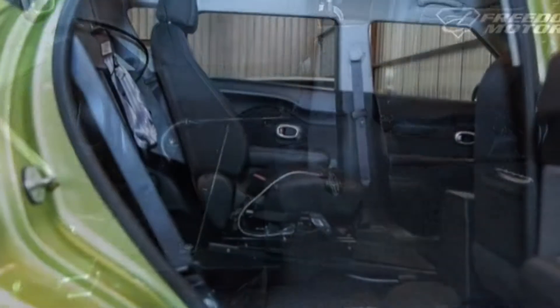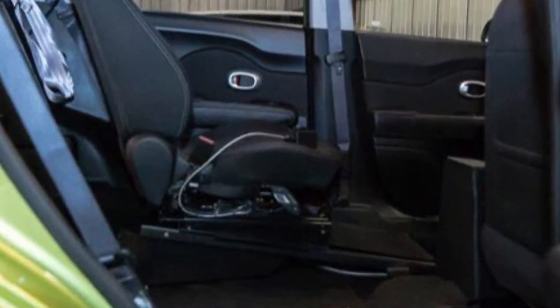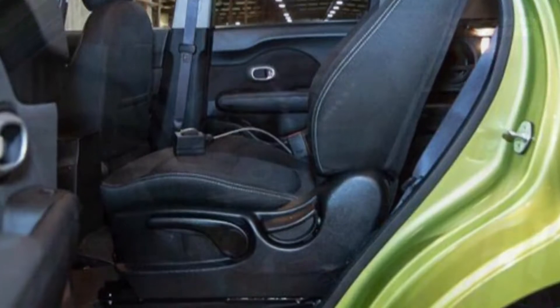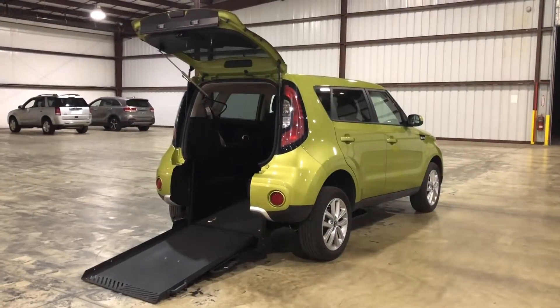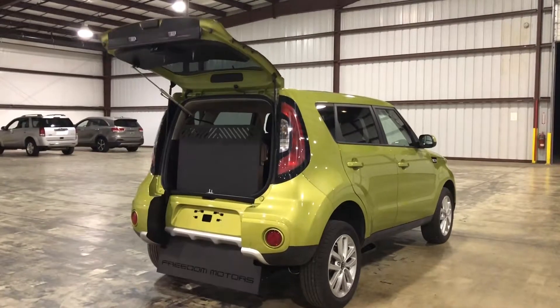This is a brand new conversion we just completed. The chassis only has 8,000 miles — this car is a 2018, only 8,000 miles. I actually have a video on my YouTube page which shows me in a wheelchair transferring from the wheelchair to the driver's transfer seat, so check that out. I'm going to put a link at the end of this video of that transfer.